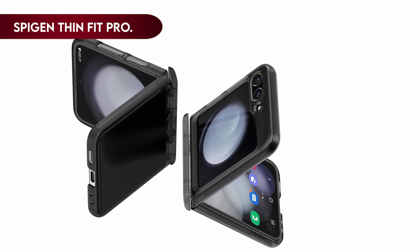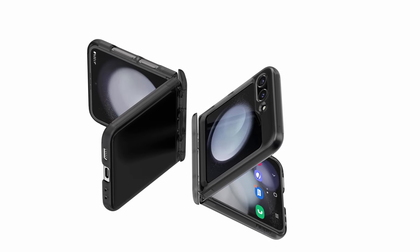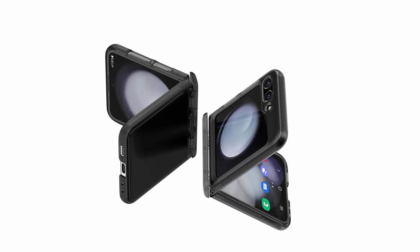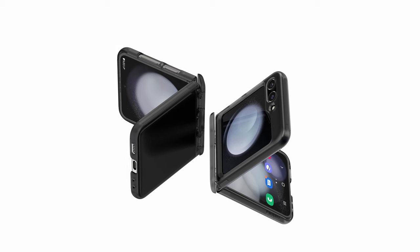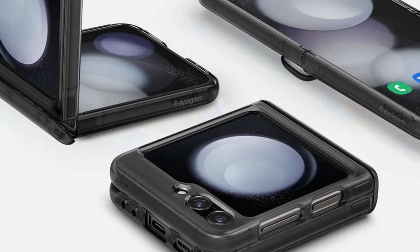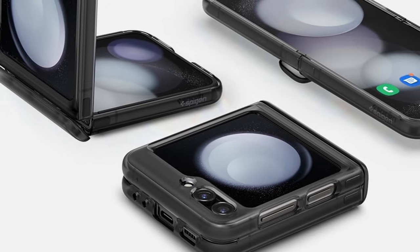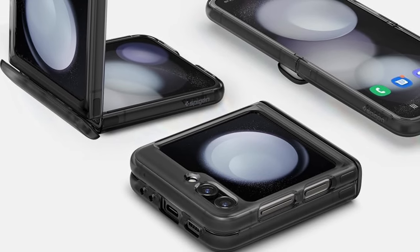On number 1: Spigen Thin Fit Pro. For the Galaxy Z Flip 5, we're introducing a cutting-edge hybrid technology comprised of a TPU bumper and a sturdy PC back. This revolutionary design allows the original phone design to shine through with crystal-clear transparency. The case has raised bezels that protect the screen and camera by elevating them over flat surfaces. Furthermore, the pronounced buttons provide a comfortable and easy-to-access pushing experience, and the big cutouts easily accommodate most wires. Accept this attractive and functional case, designed to be entirely compatible with the Galaxy Z Flip 5, protecting your handset while highlighting its sleek beauty.